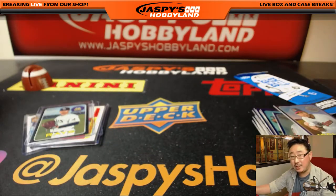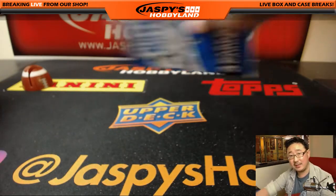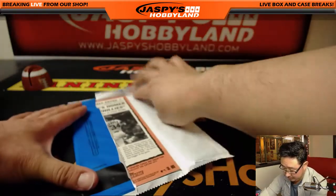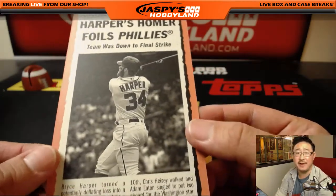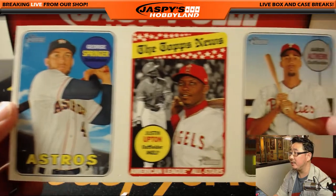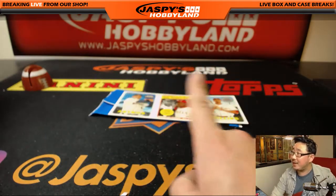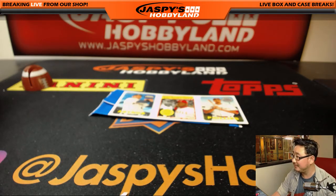All right, there you go. Nice hot box, and a few nice things here too. Let's see what we got inside your box, Daniel. Good luck. Harper's Homer Foils Phillies — team was down to final strike; I think I actually remember this game. And on the other side is George Springer, Justin Upton, and Aaron Judge. There you have it. Thanks for grabbing that personal box on JaspisHobbyLand.com. Some nice stuff here and a hot box — pretty solid. Thanks. We'll see you next time. Bye.